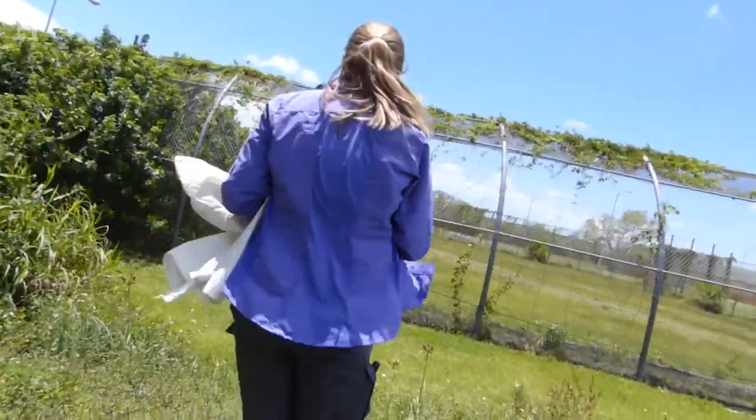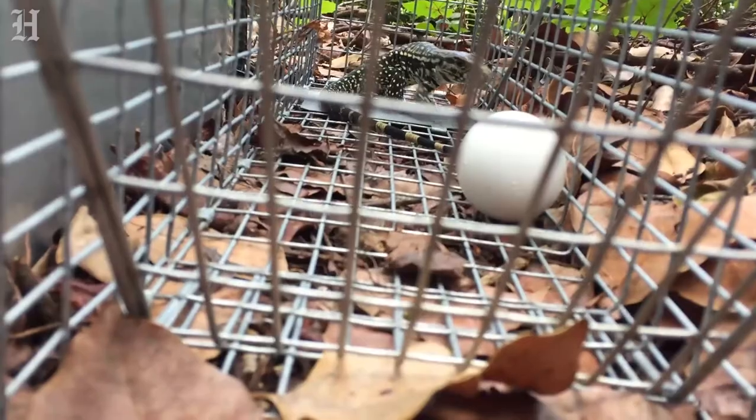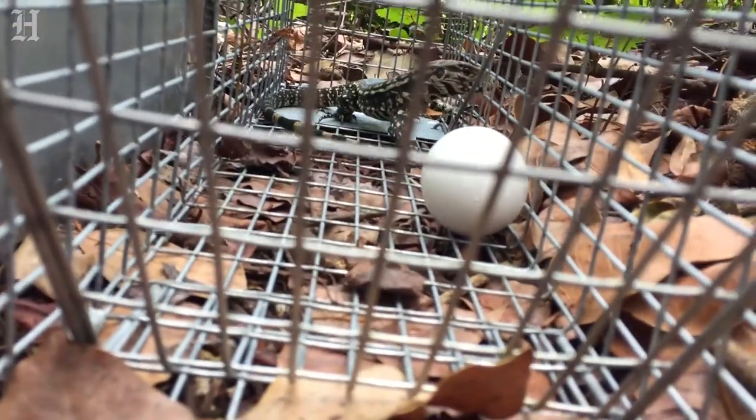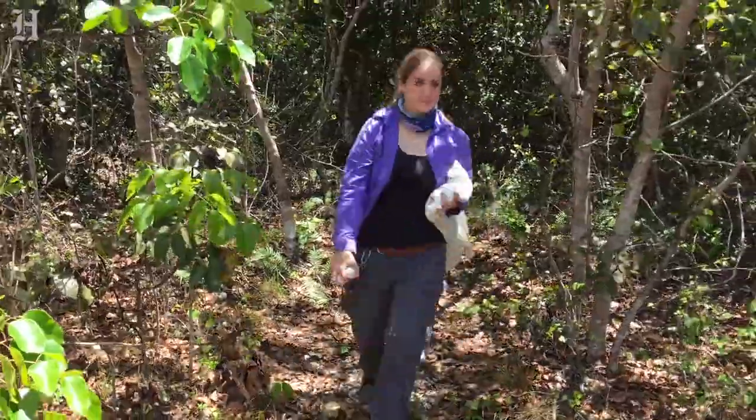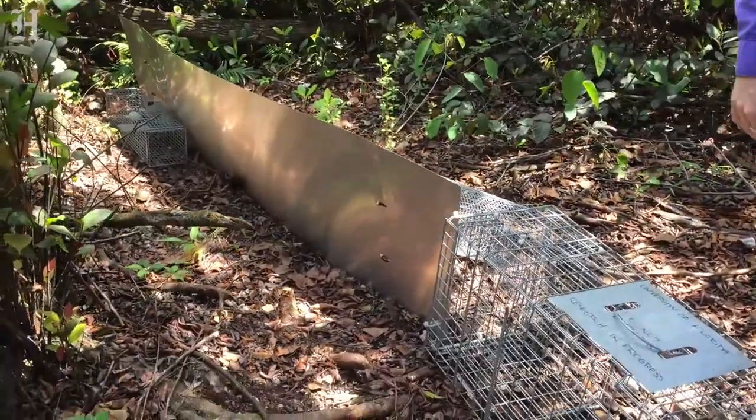We have seen a decrease over the past few years in the tegus that we are catching, but because our effort is staying the same — and increasing in some areas like the drift fences — we believe that's indicative that we are actually removing the population. We are shrinking the population, so there are just fewer tegus to trap out here.